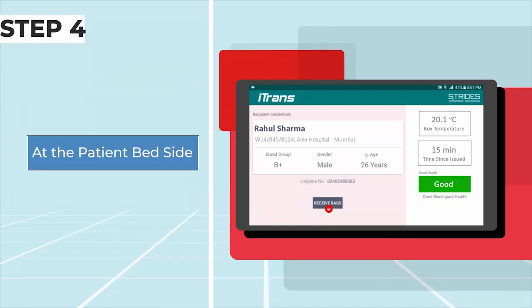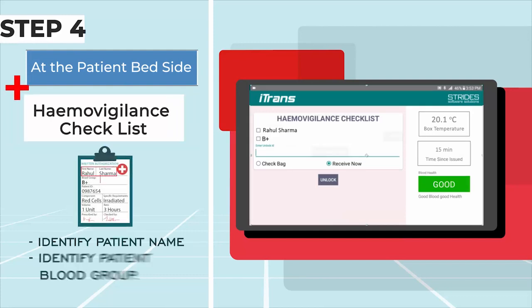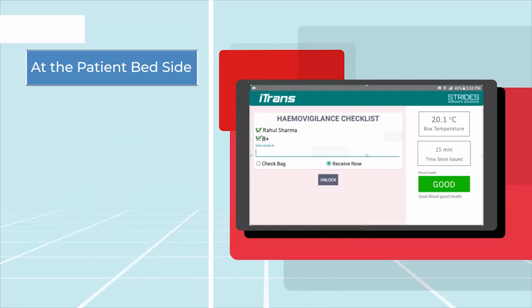Step 4: At the patient bedside — hemovigilance checklist. Step 5: Positive patient identification.